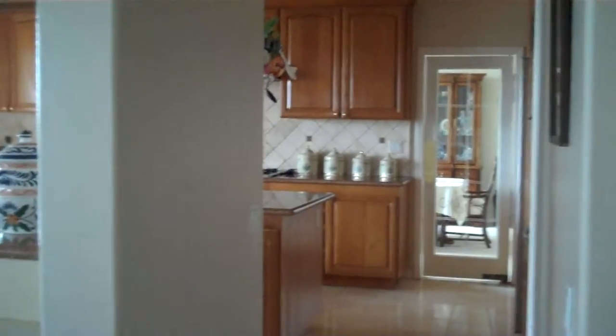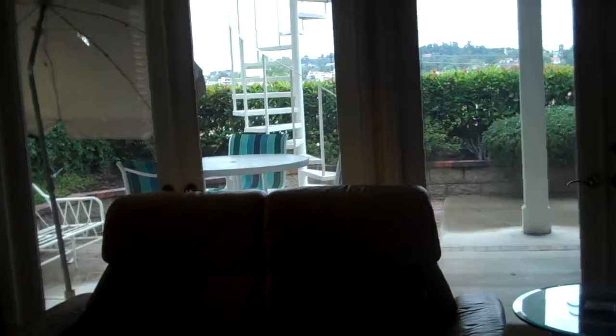The kitchen is massive with an island. They've put in new cabinets. There's a spiral staircase out there that goes to the deck upstairs. There's no pool, and I'm assuming the views of the lake are from upstairs. There's a bar area with glass cabinets, a very big pantry with sort of a lazy Susan thing in the corner — that's neat.